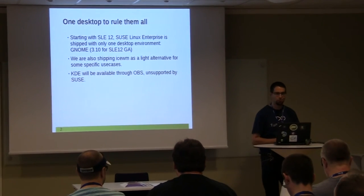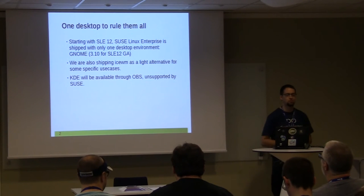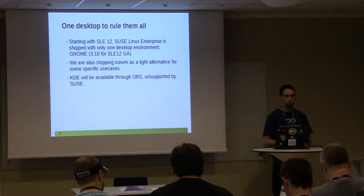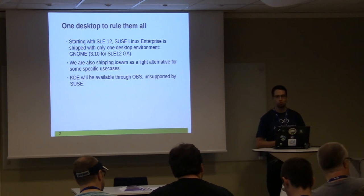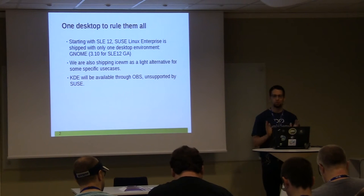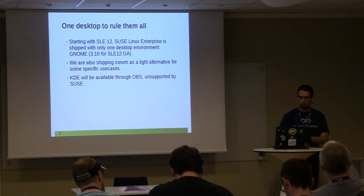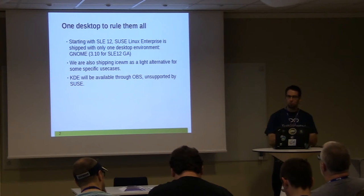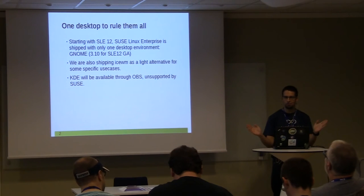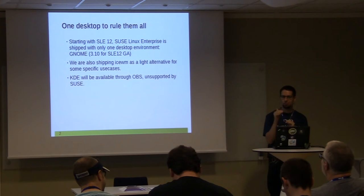We had one rule for SLE12 — it was our motto, and not only for the desktop but for most of the stuff we were shipping: one application per task. Let's not try to ship 20 different things doing the same thing, just one if possible, making sure it's done properly and works great. We weren't extremists — we are still shipping VI and Emacs, as a rule-of-exception.